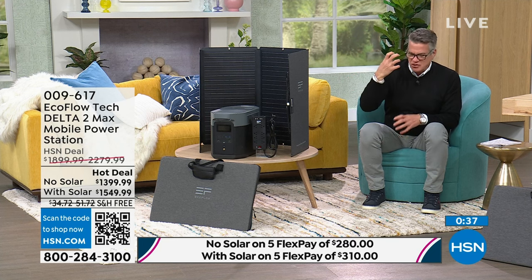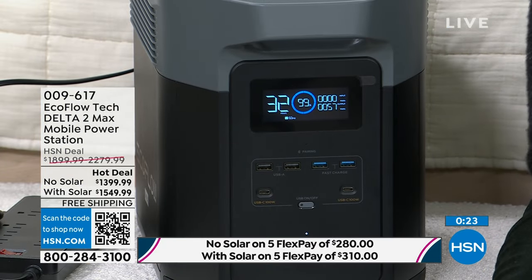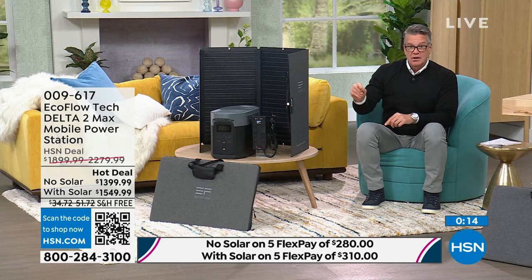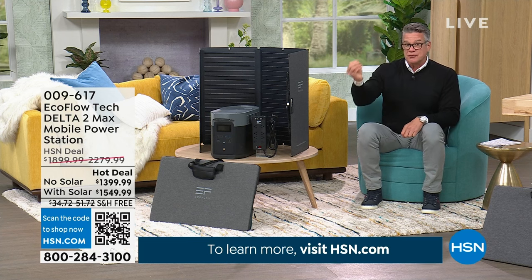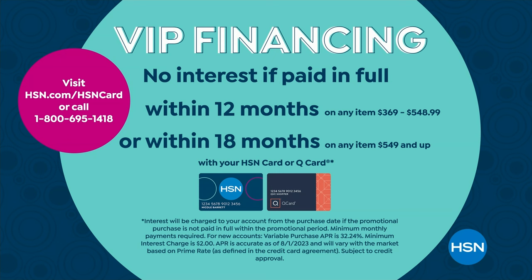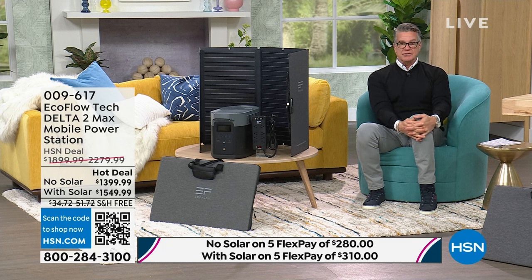Let me tell you how you can get this home. If you want it without solar, $1,399 is our price — which is $500 off our regular price. If you get the one with the solar panel and the power strip, that's $700 off, free shipping. With an HSN credit card for 18 months without the solar panel, that's $77.77 a month. With the solar panel for 18 months, that's $86.11. Less than $100 a month for 18 months, and you sleep better at night with that peace of mind.